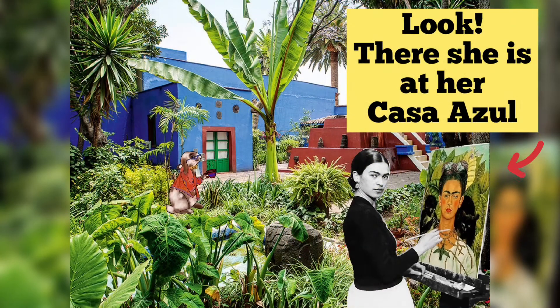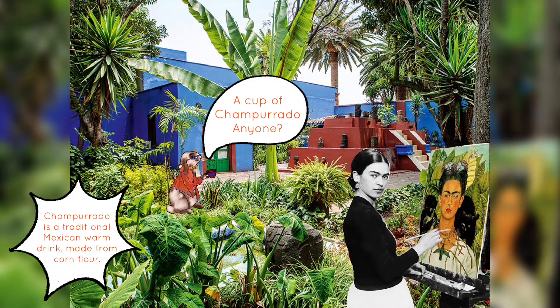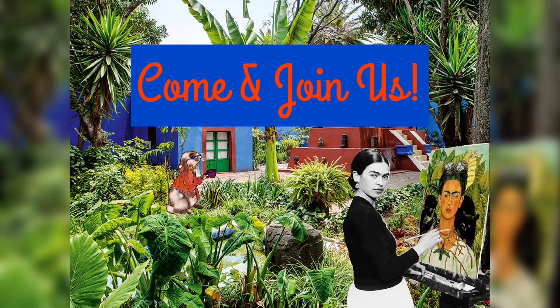Look! There she is at her Casa Azul, or Blue House! And there is Professor Walnut! A cup of Champurado? Anyone? Hello! Great to see you in Mexico City! Come and join us!